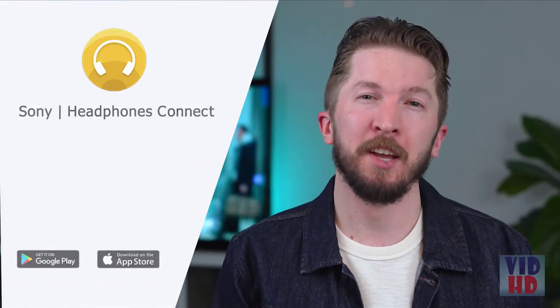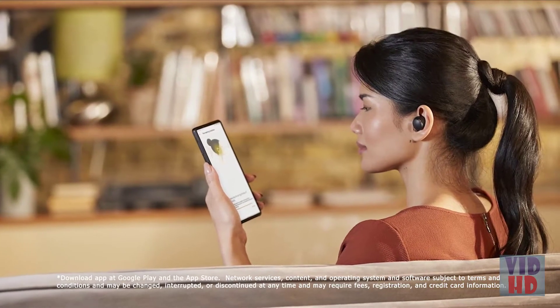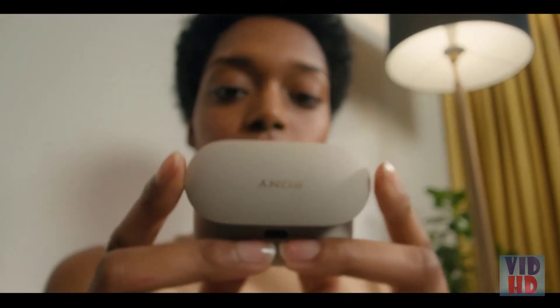And if you forget to charge them, with the Sony Headphones Connect app, you'll get a notification when your case drops below 30%. The WF-1000X Mark IV also support Qi wireless charging.